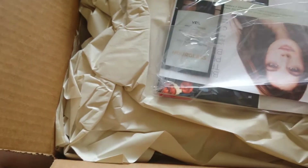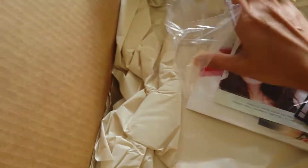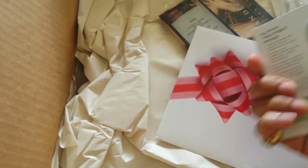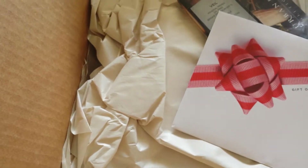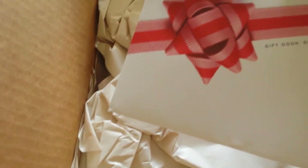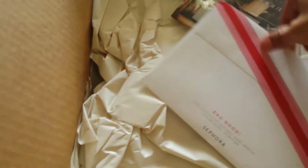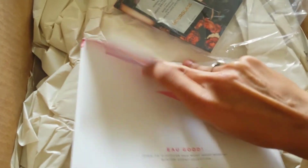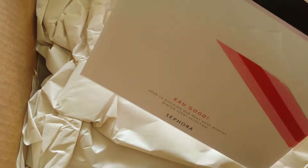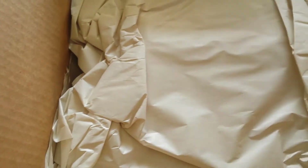These are some of the free samples I got. I think this is a blemish treatment. Oh, it's a gift of perfume — I don't remember getting a perfume sample. So probably a bunch of different perfume samples. Let's get that out of the way.